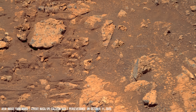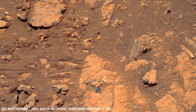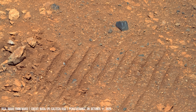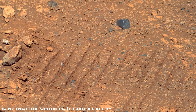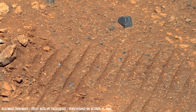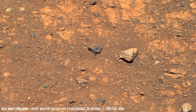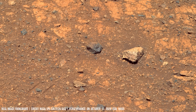A sequence of dark basalt fragments appears amongst the reddish soil. Perseverance's SHERLOC camera tool uses an ultraviolet laser to search for complex organic molecules — the building blocks of life as we know it.